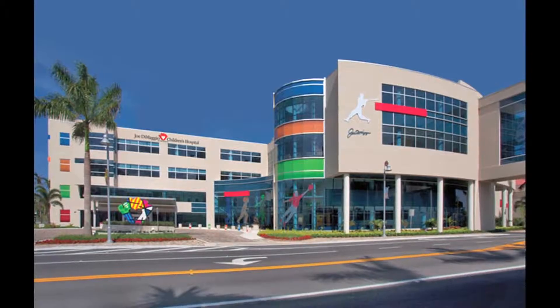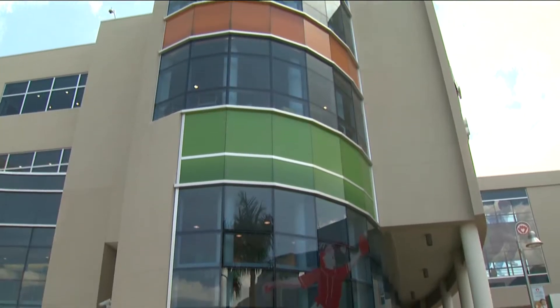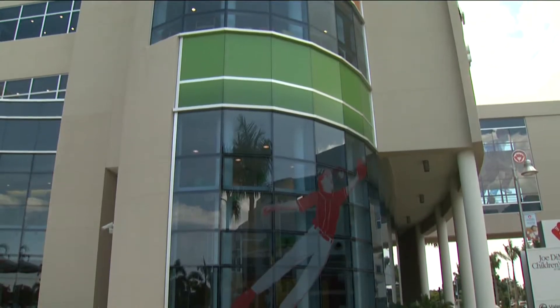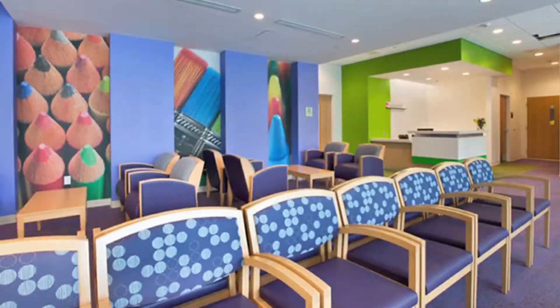The new freestanding Joe DiMaggio Children's Hospital is a four-story, 180,000-square-foot facility that showcases an overall Power of Play theme, with floors featuring sports, arts, games, or dreams.